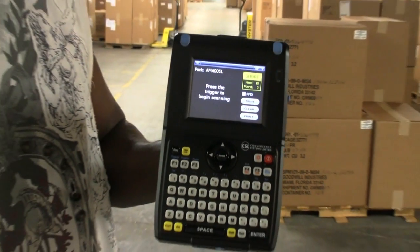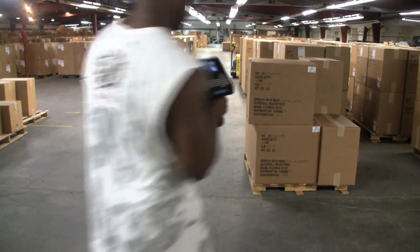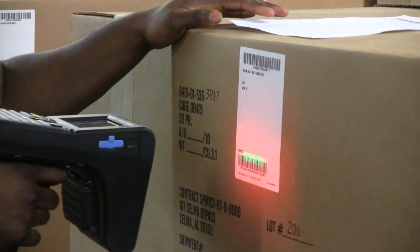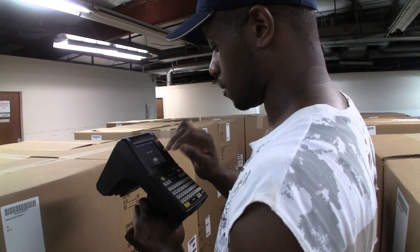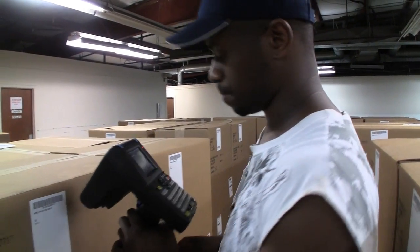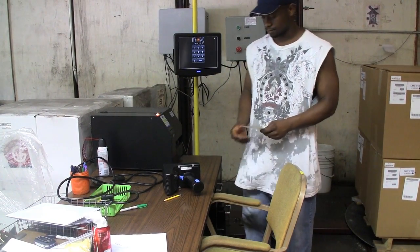An employee uses a Wi-Fi connected handheld device. He then verifies the number of cases and pallets to prepare. The handheld device can use either the RFID scan or barcode reader mode. In this case, due to the proximity of other boxes, he is using the barcode reader mode to select boxes and link each case to a pallet.